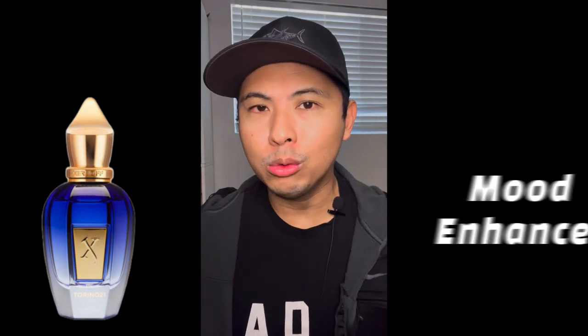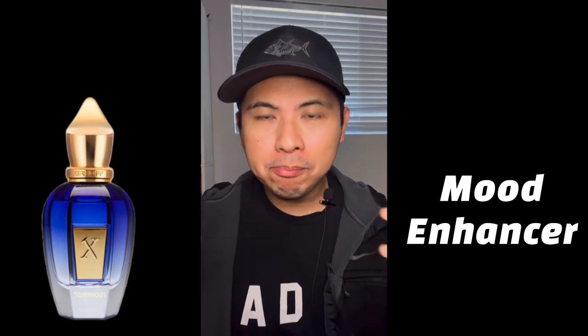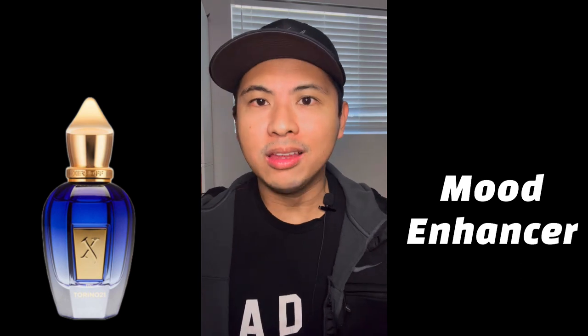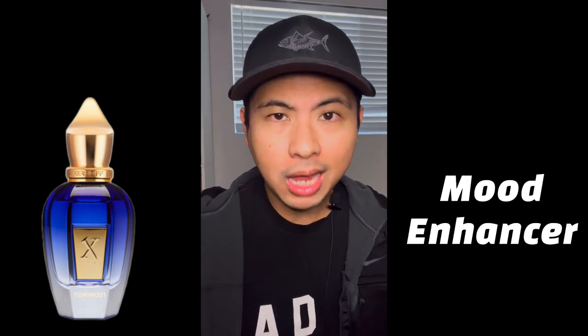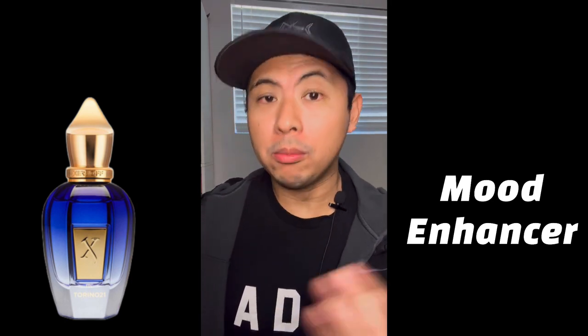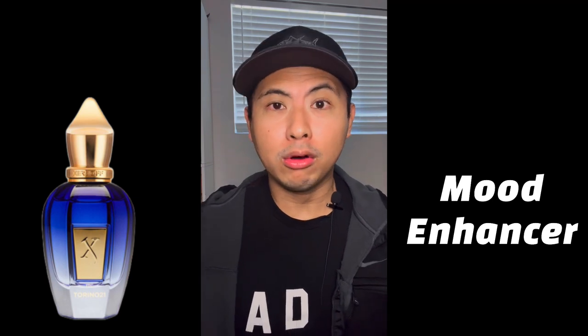Then the spearmint comes in around 30 to 40 minutes — a lovely spearmint smell reminiscent of double mint gum. It doubles up on the freshness of the fragrance. If there's any similarity to Torino 22, it's that Torino 21 is also an absolute mood enhancer — but in a different way. It's not meditative; it's a power boost, an energy boost, like being in the middle of a forest taking in clean fresh air.